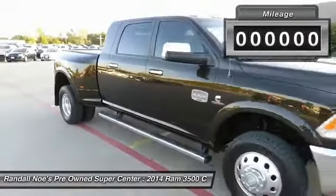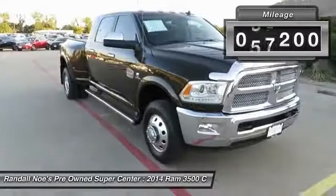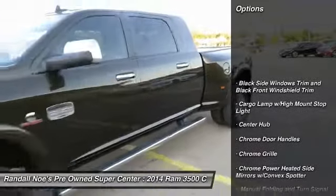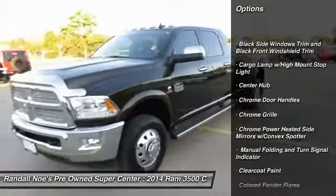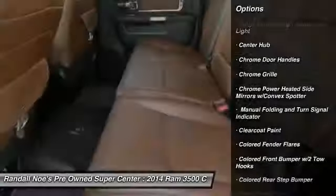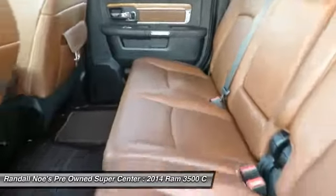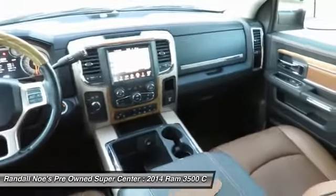This vehicle has less than 70,000 miles. Here are some of this vehicle's great options: keyless entry, running boards, backup camera, universal garage door opener, heated front seats, trip computer, bucket seats, electronic stability control, fog lights, and compass. Come take a test drive today.